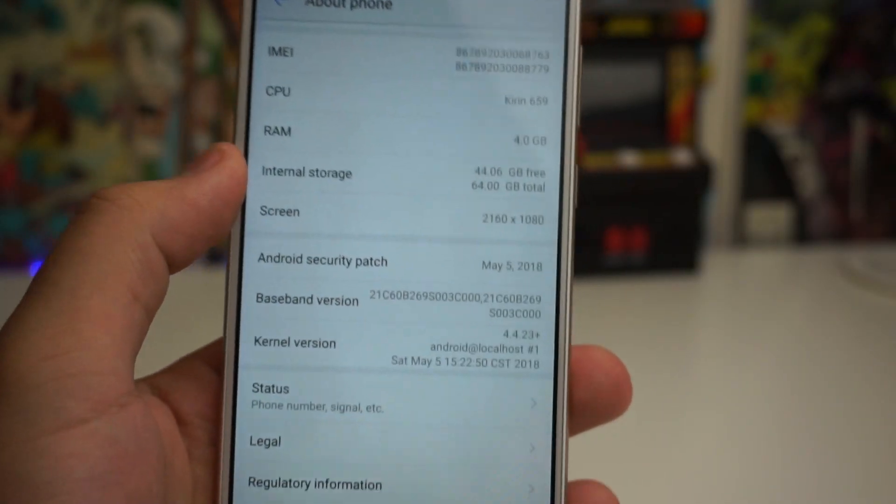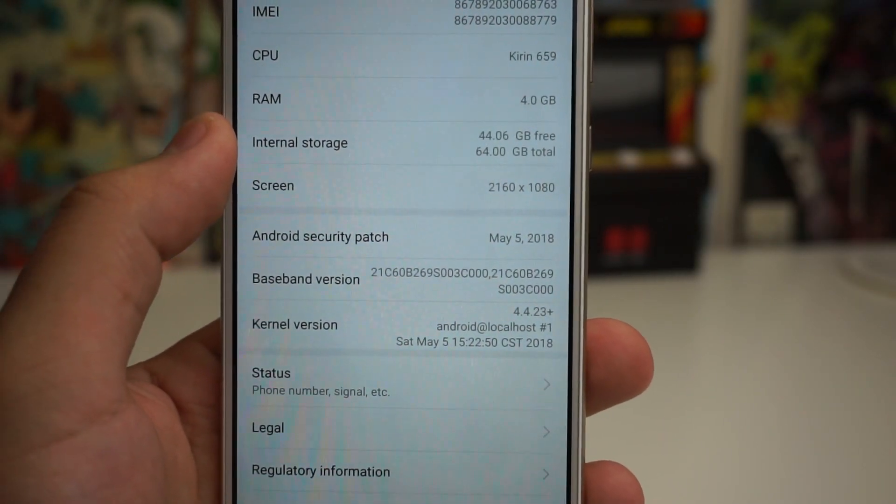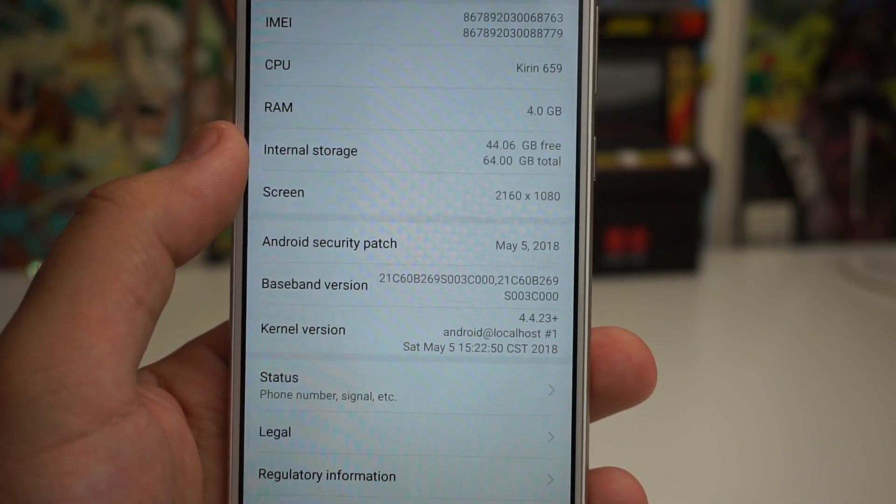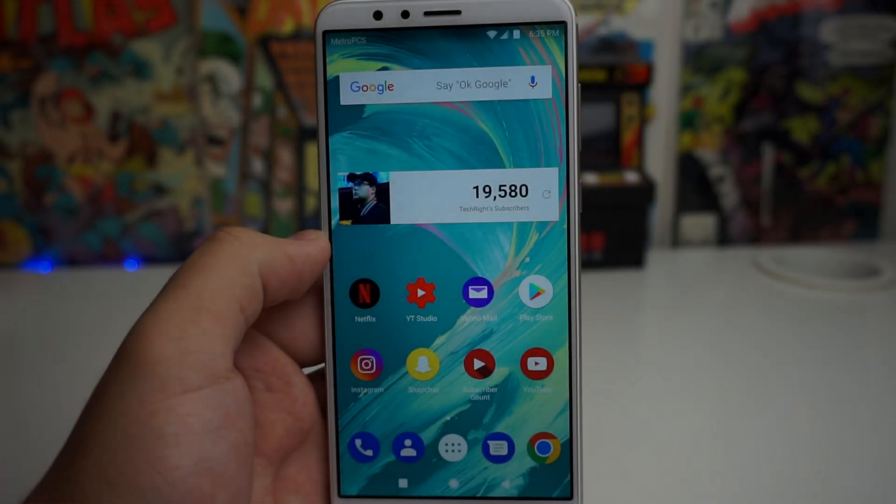It now looks like we have the Android security patch for May 5th, 2018 — pretty awesome. Again, if you guys want to go ahead and download this, definitely follow those steps and you should be good.